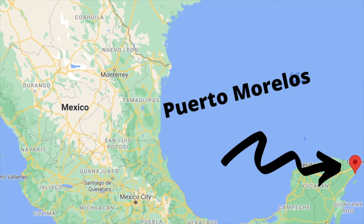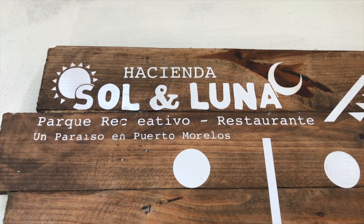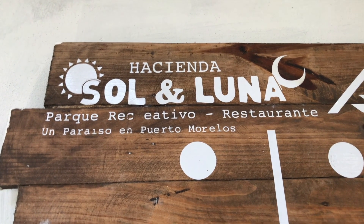Welcome back to the channel! We are here in Puerto Morelos where we are going to be staying for the next six months. Today we are finally out to do some adventuring. We found ourselves here at Hacienda Sol y Luna for the cenote right here behind us. We've decided to spend the next six months in Puerto Morelos, which is about 30 minutes south of Cancun and 30 minutes north of Playa.